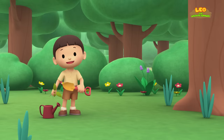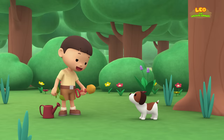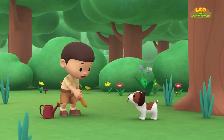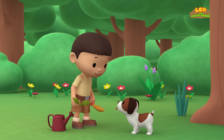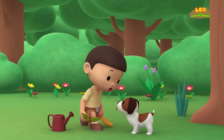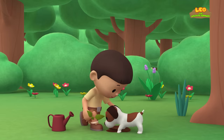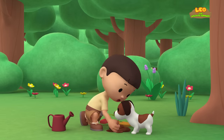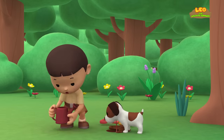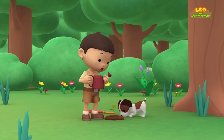Hi everybody! My name is Leo. I am a junior ranger, and this is my puppy Hiro. Do you want to help me plant an apple tree? Let's start by digging a hole. Now let's place this apple seedling into the hole and cover the hole. We only need to give the seedling some water so it can grow well.